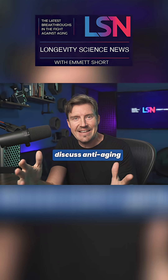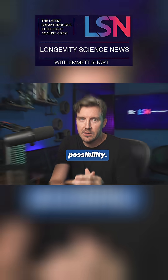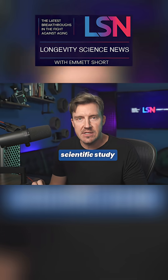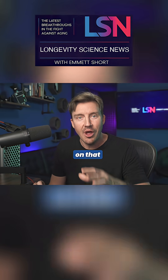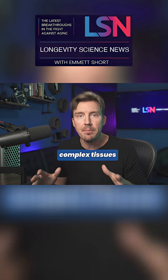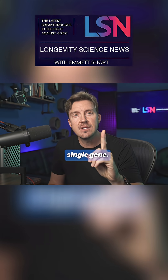It's impossible to discuss anti-aging without speculating about one obvious possibility — complete regenerative healing. A recent scientific study has broken new ground on that very subject, allowing mammals to completely regenerate complex tissues without any scarring by altering one single gene.